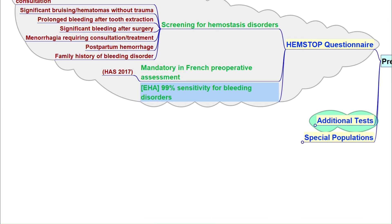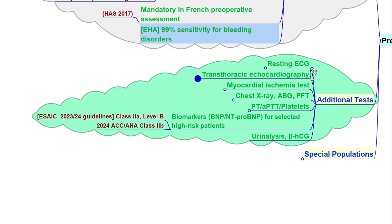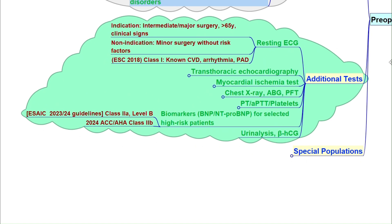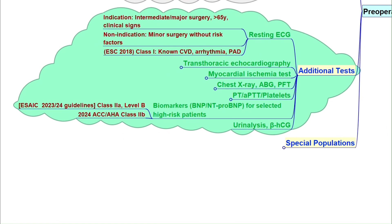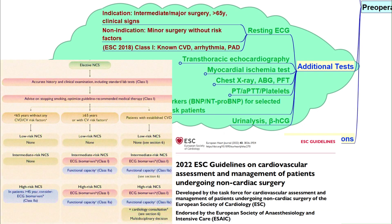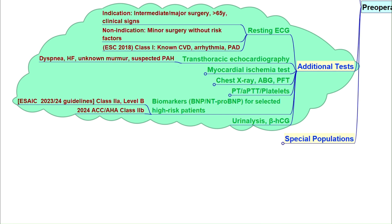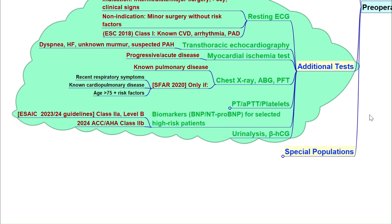Now for specific additional tests. ECG is recommended for patients over 65 years old, with cardiac symptoms, or for major surgeries. Echocardiography is indicated in three situations: shortness of breath, unexplained heart murmur, or suspected pulmonary hypertension. Pulmonary investigations such as chest X-ray, ABG, and lung function tests are indicated if there is known or suspected lung disease.